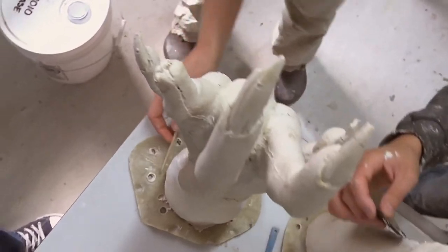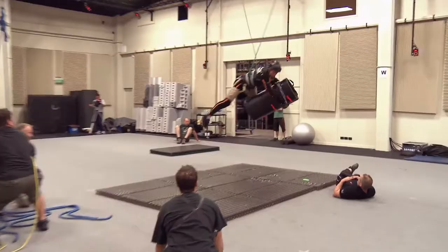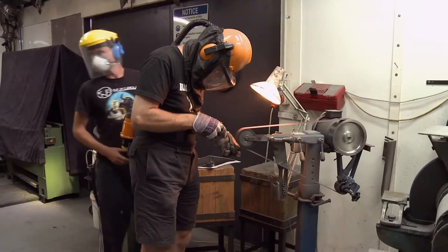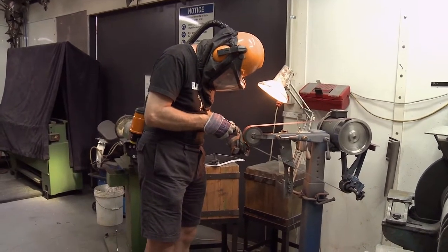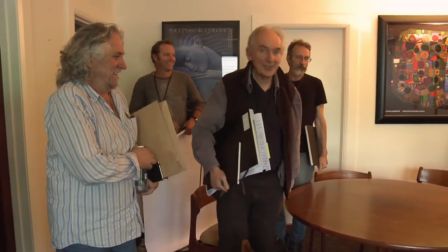We wanted to create a very non-human shape of the Hobbit.